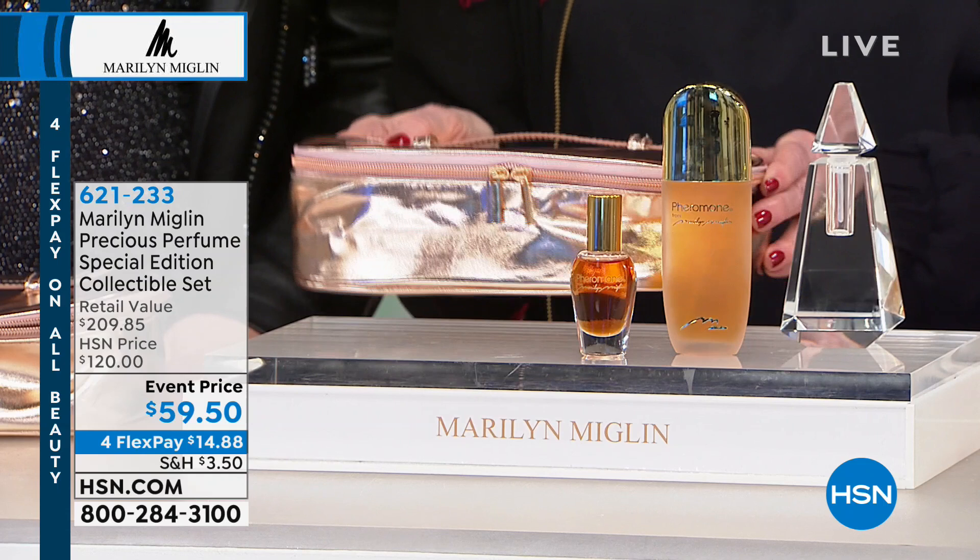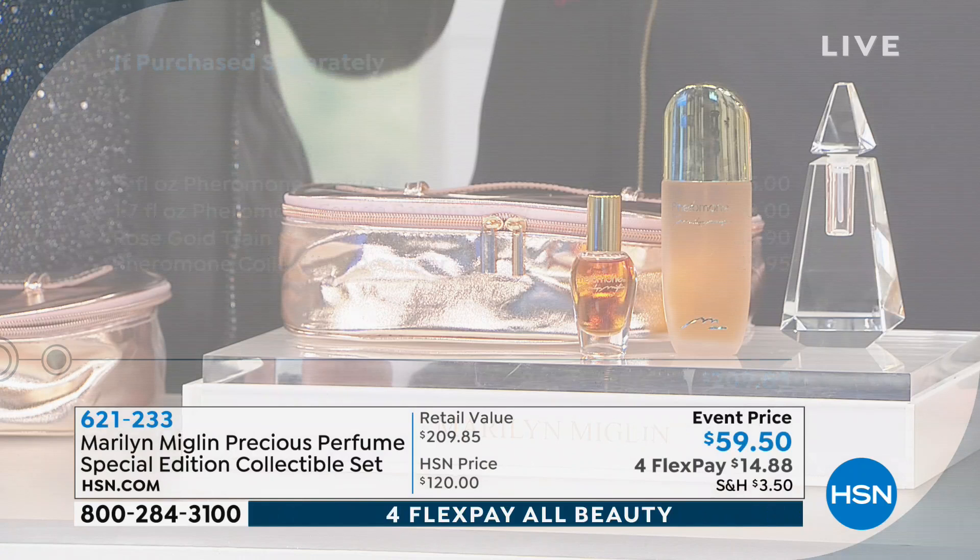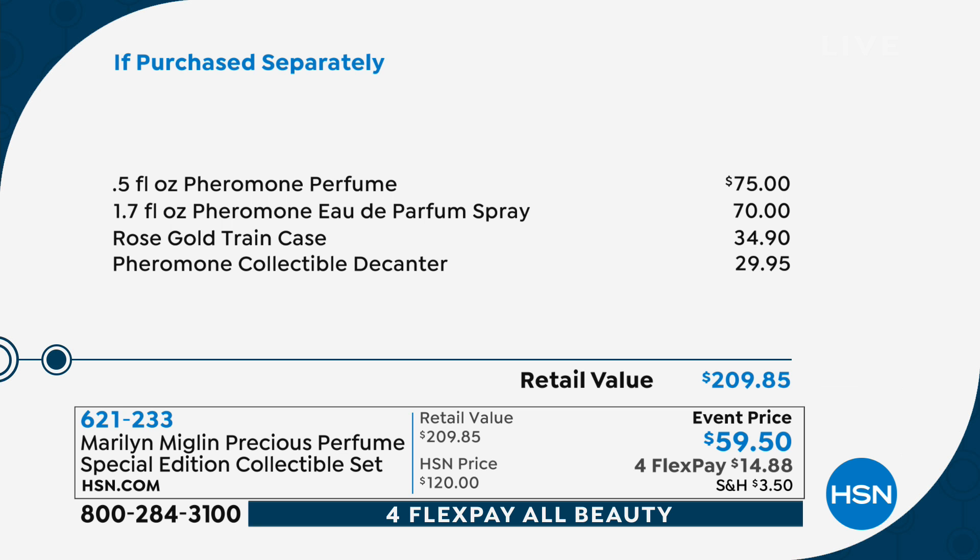I can count on one hand — and I've been doing shows with Marilyn for 10 years — how many times we've actually had the original perfume. We haven't had the perfume. That is such a very, very high-end, very expensive collector's edition. You also get the crystal bottle, that beautiful decanter, which is a $30 value by itself. The Pheromone, a half an ounce — our low price, and by the way it's been a lot more money other places — is $75 for a half ounce.